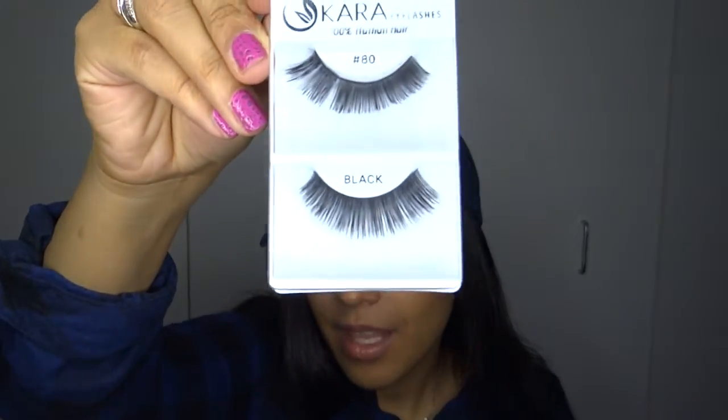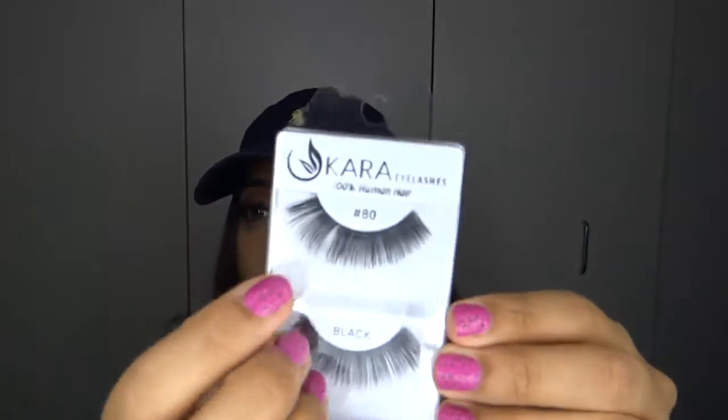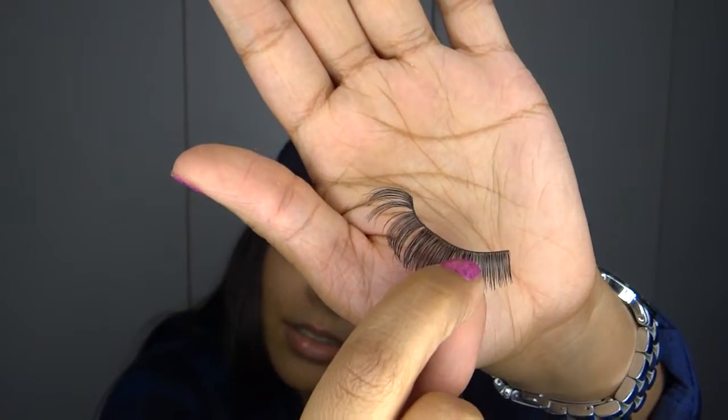Next I got some eyelashes — these are Cara eyelashes, 100% human hair, number 80. As you can see there's a little space missing in the eyelash because I tried to pull it out and the hair ripped out — pretty cheap quality, not going to lie. It's very thin and fragile. I rarely wear eyelashes except for recording or Halloween, so I saw these for a dollar and grabbed them, but I don't know what I'll do with that gap.